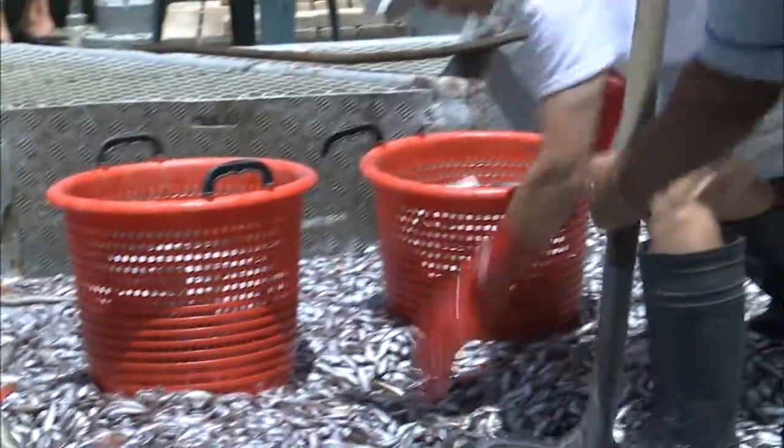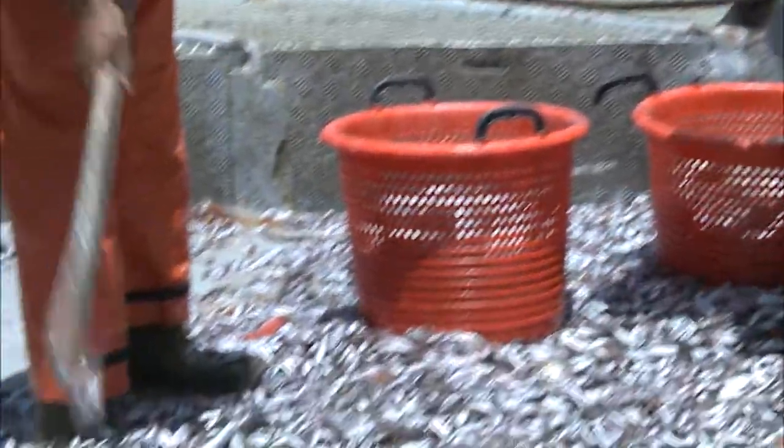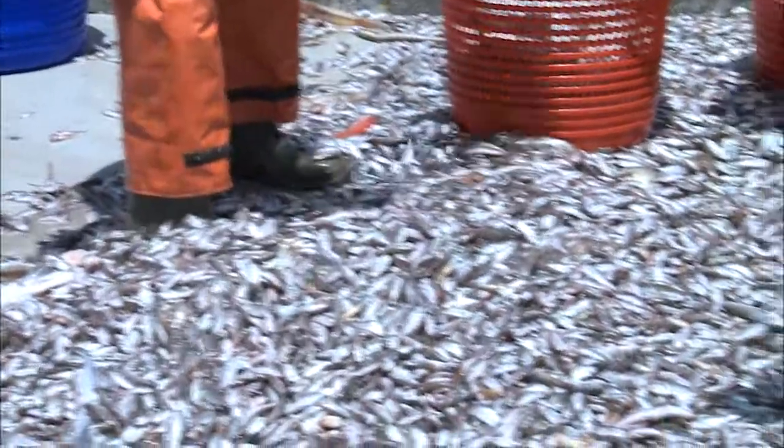Like the invertebrates, the fish caught in the net are sorted, weighed and measured, and the information recorded in NANSIS — the survey data management system of the EAF Nansen project.